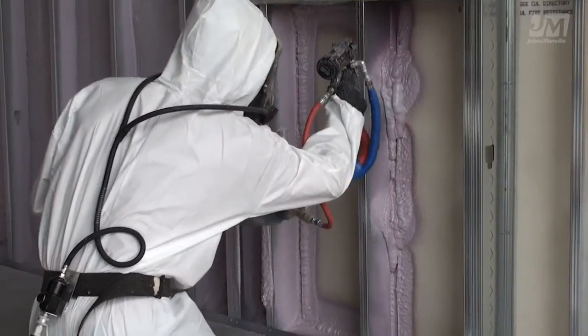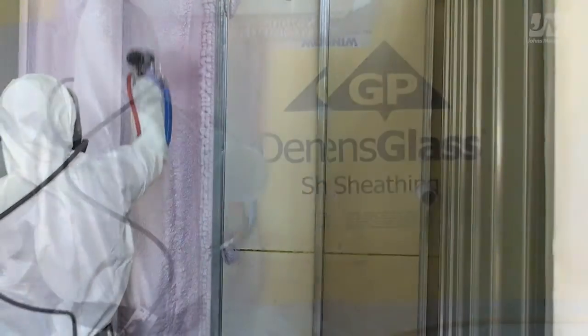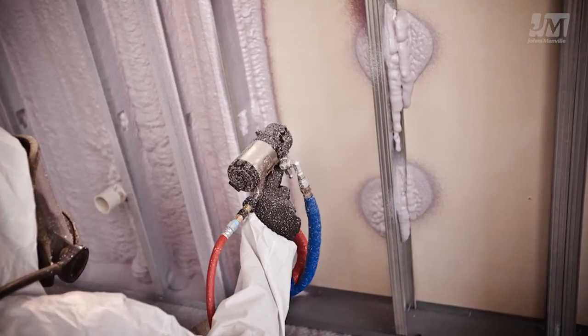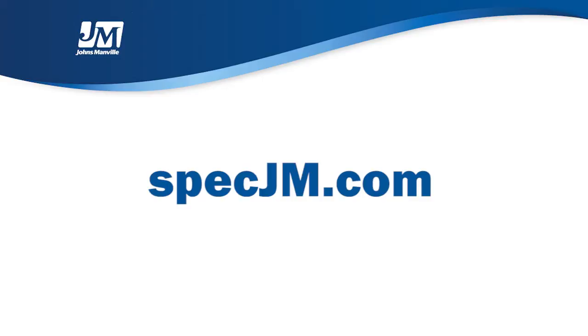Visit us online or contact your Johns Manville representative for more information on JM Corbond spray foam insulation. We offer spray foam training opportunities as well as refresher courses and equipment support. Learn more at specjm.com today.